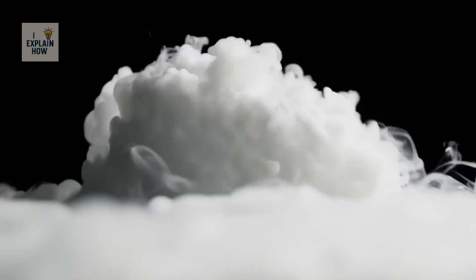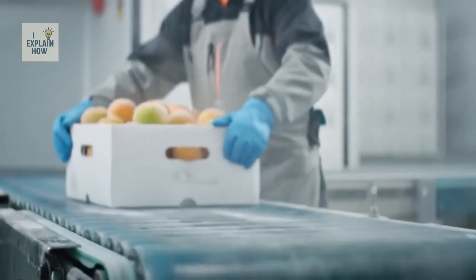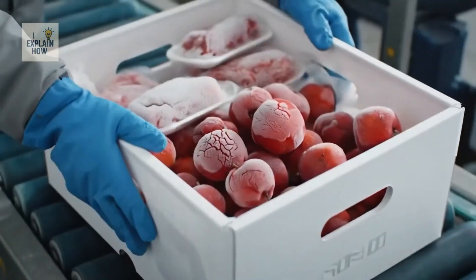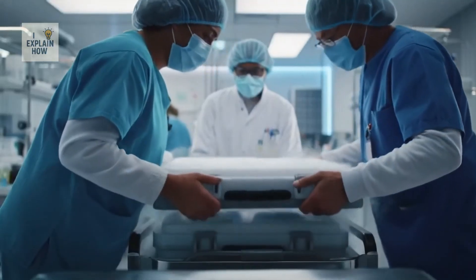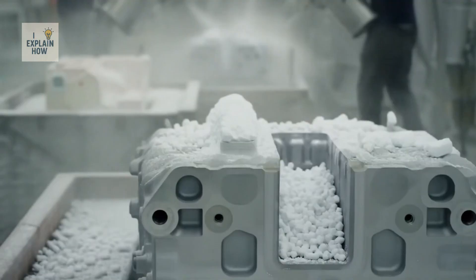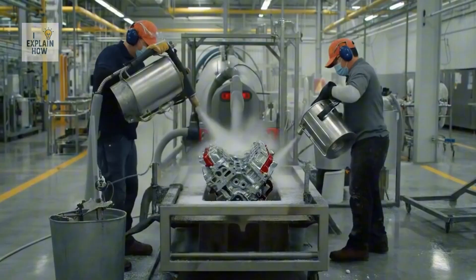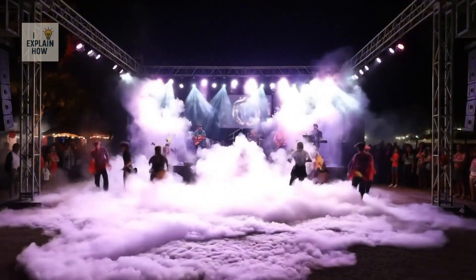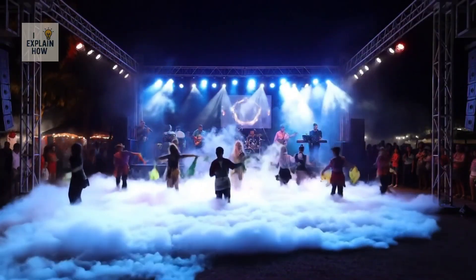Dry ice is used in a wide variety of industries today. In the food industry, it ensures that food arrives frozen where it needs to be, from frozen products to perishable goods. In hospitals, it preserves vaccines, biological samples, and even organs intended for transplantation. In industry, pellets are used in cryogenic cleaning operations, allowing machines and molds to be stripped or cleaned without leaving chemical residue. And in the entertainment world, dry ice produces the iconic fog that enhances shows, concerts, plays, and film productions.